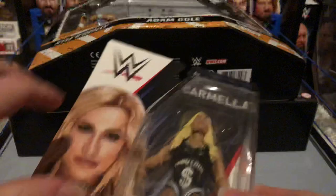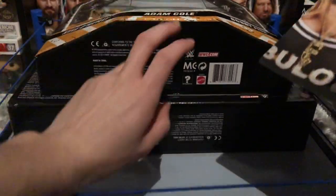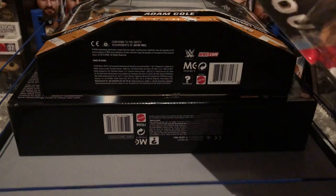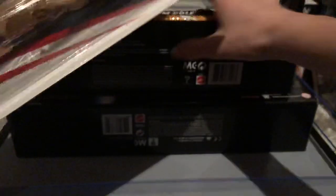The figures we got today were Basic Series 89 Carmella, Undisputed Era three-pack, and the Epic Moment Shield three-pack. So the first thing we'll start off with is the Epic Moments Undisputed Era set.